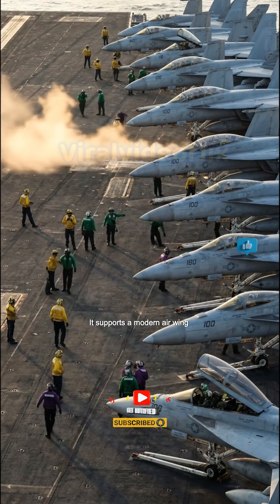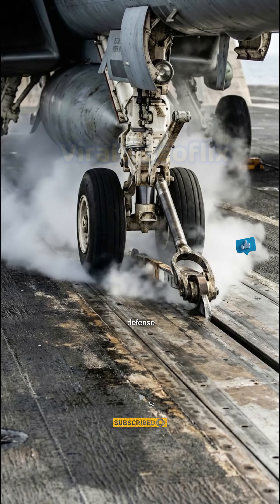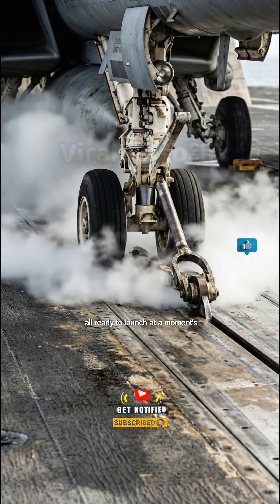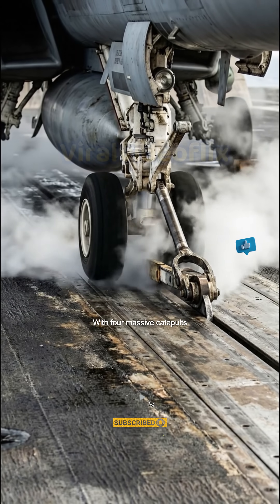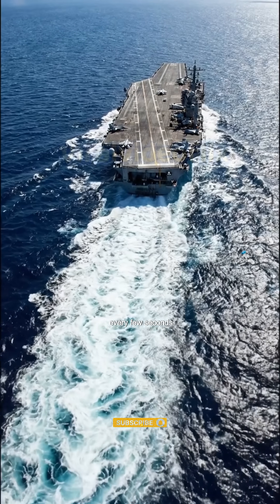It supports a modern air wing of 95 aircraft — attack, defense, support — all ready to launch at a moment's notice. With four massive catapults, she can sling jets into the sky every few seconds.